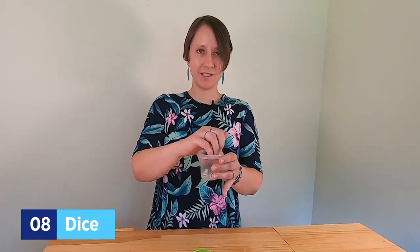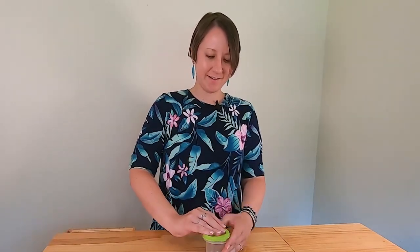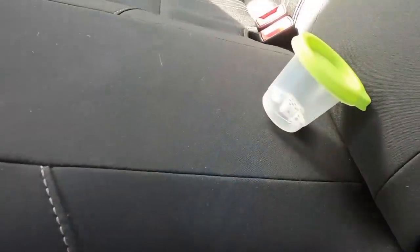If you and your family love to play dice games in the car but hate losing pieces, just throw the dice in a small clear container, put the lid on, and you can roll right within the container — they'll stay contained and you won't lose them.